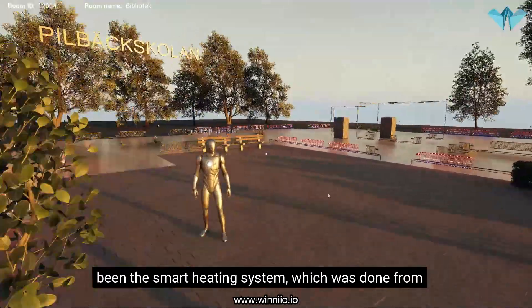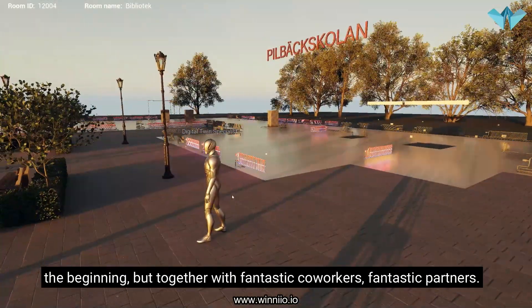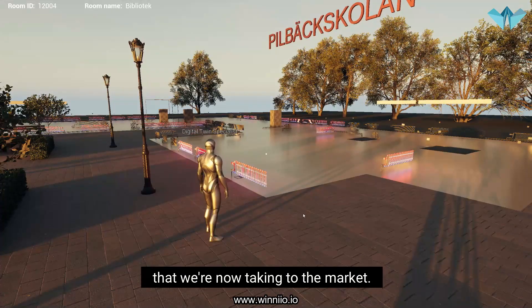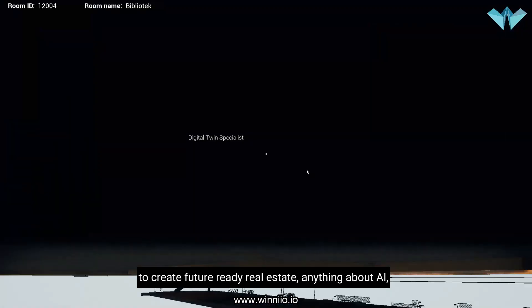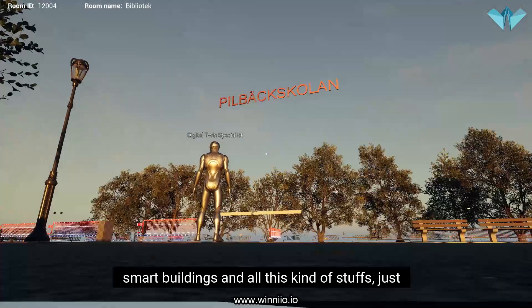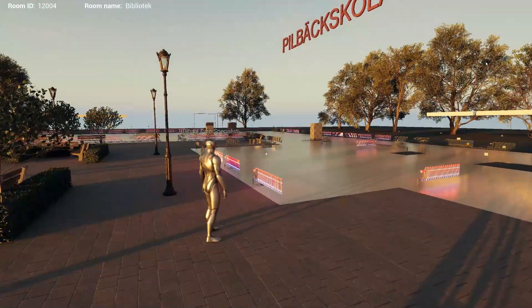As you can see here, our focus has been the smart heating system, which was done from the beginning together with fantastic co-workers and fantastic partners. We have created this solution that we're now taking to market. If you want to know more about how to create future-ready real estate, anything about AI smart buildings and all this kind of stuff, just reach out to us at Winio. Thank you.